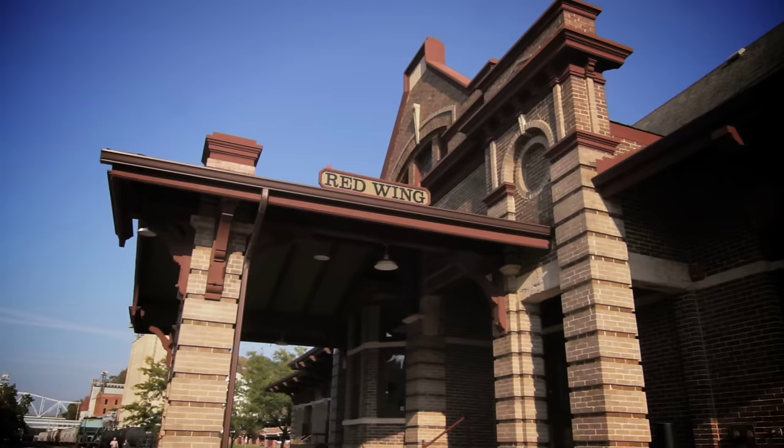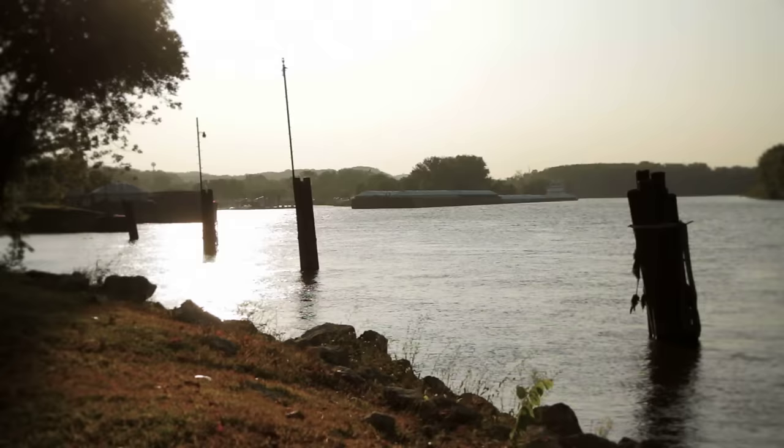The City of Red Wing and the Red Wing Shoe Company bond hand in hand. We're very, very proud to be able to say we made this. It stands up well, very well. We put our heart and soul into what we do.